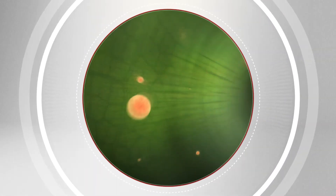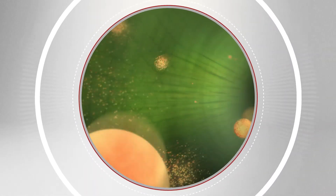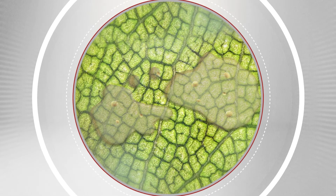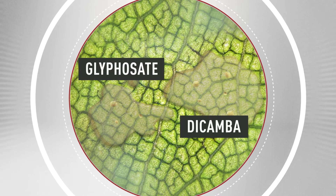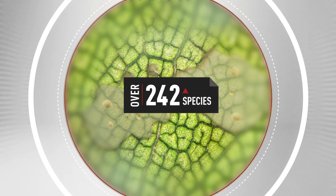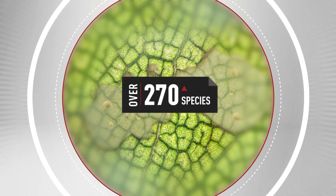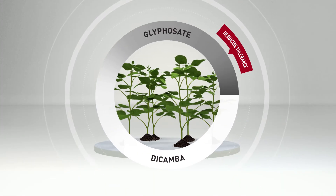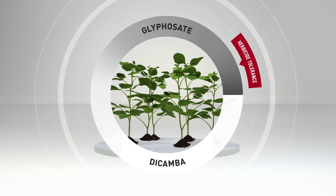The Roundup Ready to Extend trait enables engineered proteins inside the soybean plant to quickly inhibit the effect of both glyphosate and dicamba herbicides. While the herbicides work to control over 270 species of weeds, the soybean plants will keep growing strong thanks to the glyphosate and dicamba-tolerant traits.